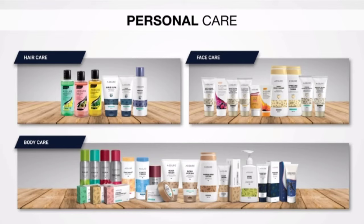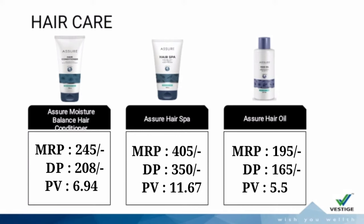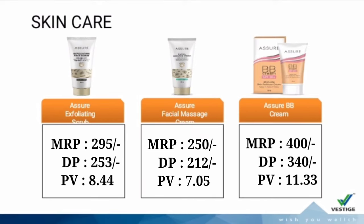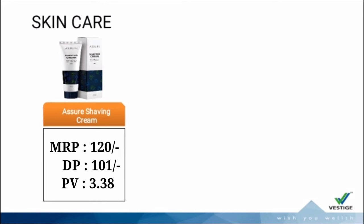Dentesure Dental Floss Sticks. Next category: Personal Care — three types of categories: Skin Care, Hair Care, and Body Care. Hair Care: 3 types of shampoos — Assure Deep Clean Shampoo for Oily Hair, Assure Moisture Rich Shampoo for Dry and Damaged Hair, and Assure Daily Care Shampoo for All Hair Types. Also: Assure Moisture Balance Hair Conditioner, Assure Hair Spa, Assure Hair Oil. For Skin Care: Assure Clarifying Face Wash, Assure Anti-Aging Night Cream, Assure Instant Glow Face Bag, Assure Complete Fairness Cream, Assure Exfoliating Scrub, Assure Facial Massage Cream, Assure BB Cream, Assure Purifying Cleanser Plus Toner.